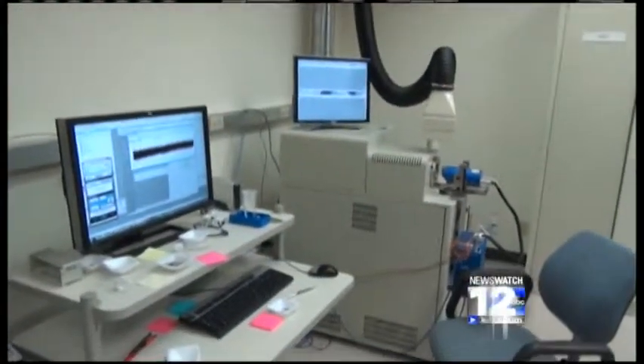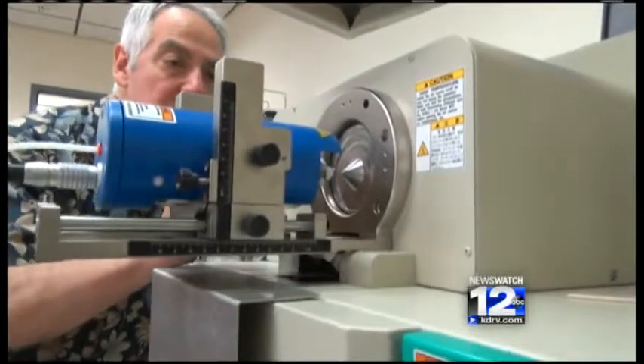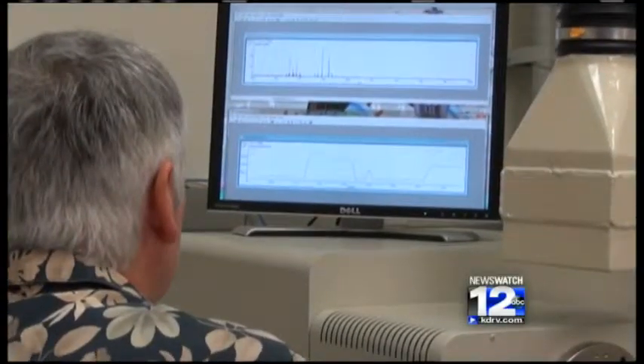A soft hum fills the room as this hulking machine is brought to life. A small sample is inserted, and within seconds, data begins to flash across the screen.